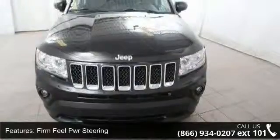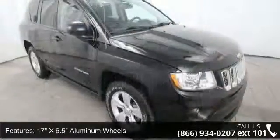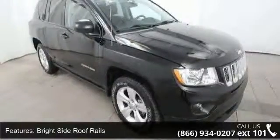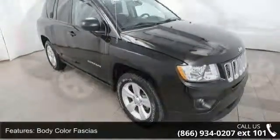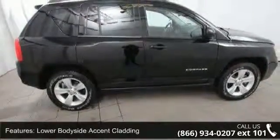Premium fog lamps and deep-tint sunscreen glass. Low mileage is an important factor in your purchase, and this vehicle delivers a low odometer reading. Don't let this vehicle get away — call or click to schedule a test drive today.